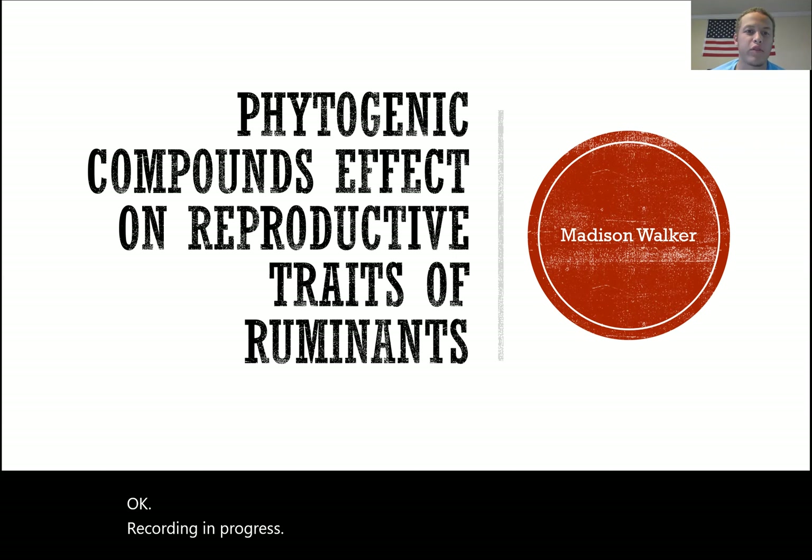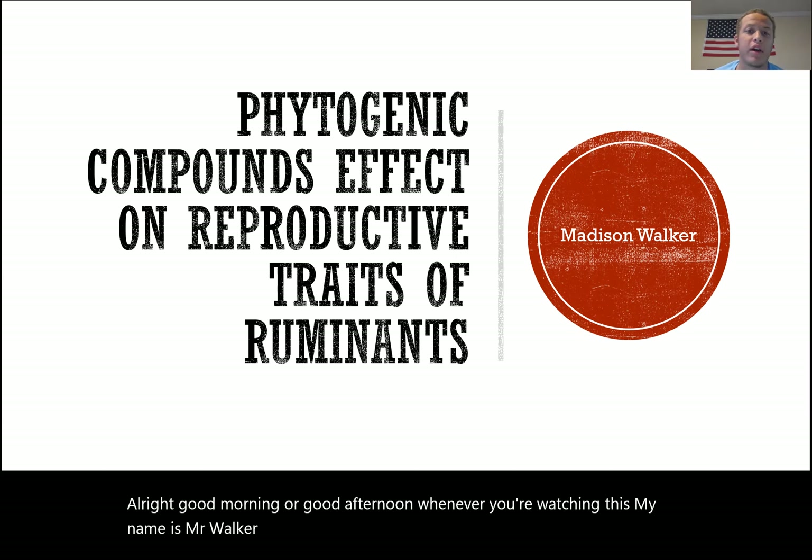Good morning or good afternoon — whenever you're watching this. My name is Madison Walker, and today we're going to talk about phytogenic compounds and their effect on the reproductive traits of ruminants.